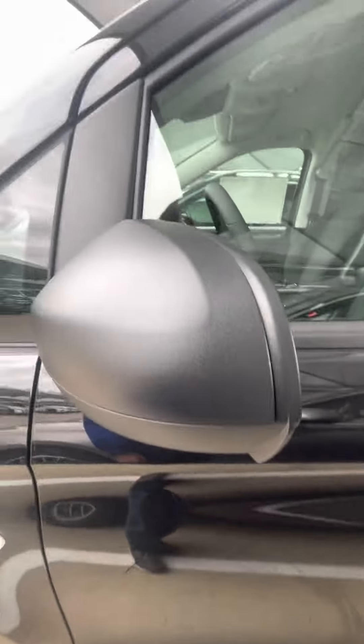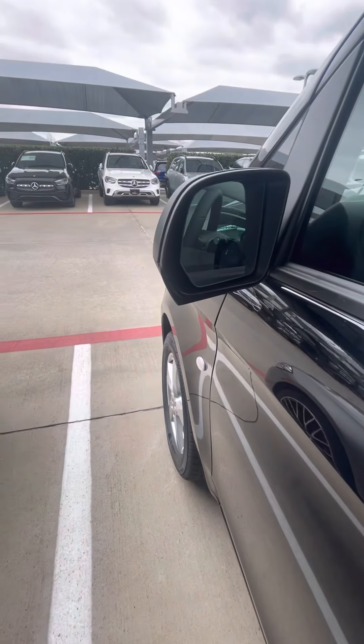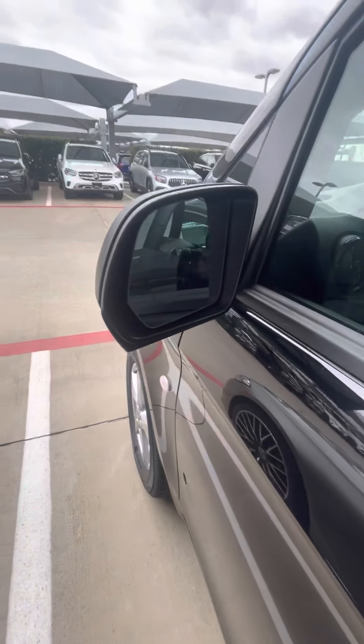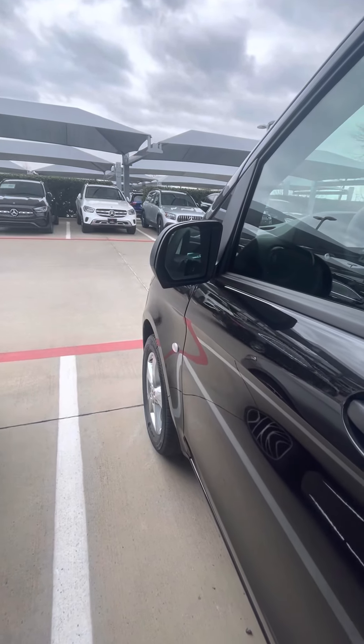Nothing too special there. The mirrors are just black plastic, but they do have a blind spot monitor which will light up if you have a car in your blind spot — basically alerting you that there is a car there.